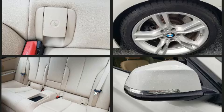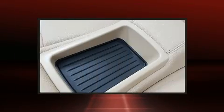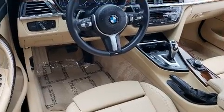BMW made sure to keep road handling and sportiness at the top of its priority list. It features an automatic transmission, rear-wheel drive, and a 3-liter six-cylinder engine.